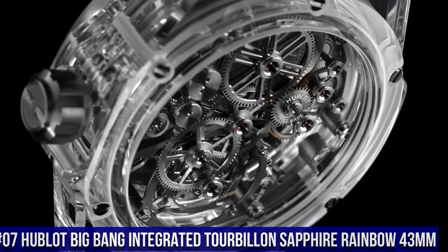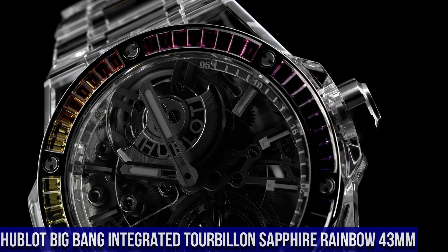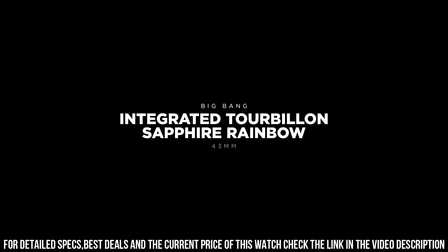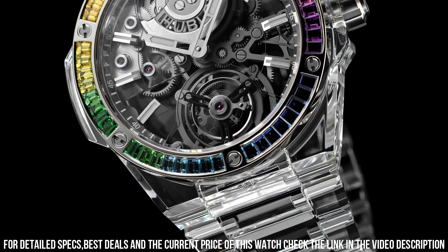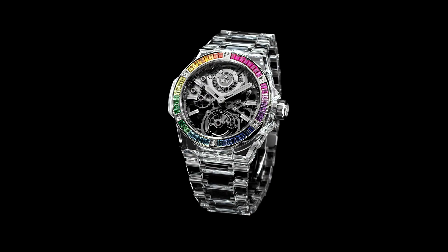Number 7: Hublot Big Bang Integrated Tourbillon Sapphire Rainbow 43mm. Reference 455.jx.0120.jx. Case Diameter: 43mm. Case: Polished Sapphire Crystal. Bezel: Polished Sapphire Crystal with 6 H-shaped titanium screws. Water Resistance: 30m or 3ATM. Crystal: Sapphire with Anti-Reflective Treatment. Dial: Sapphire Crystal. Movement: HUB6035 Manufacture Automatic Tourbillon. Power Reserve: 72 hours. Strap: Polished Sapphire Crystal. Clasp: Titanium Deployment Buckle.